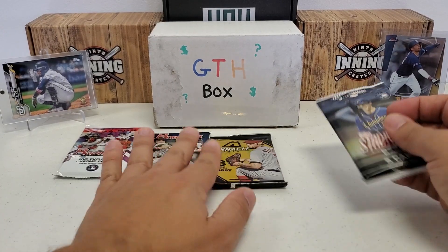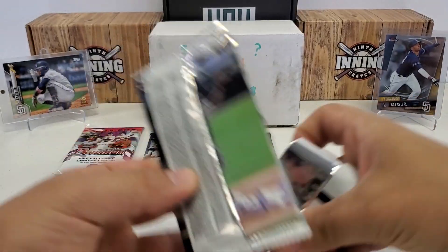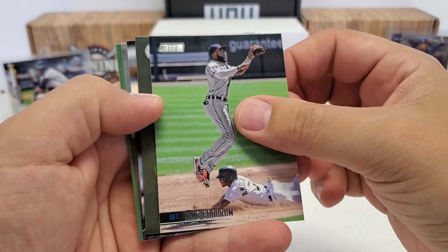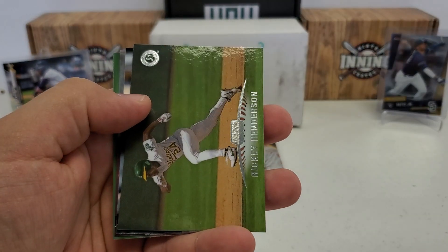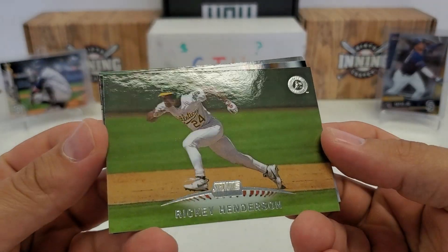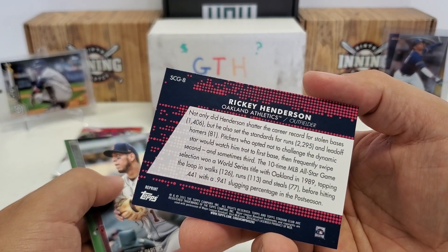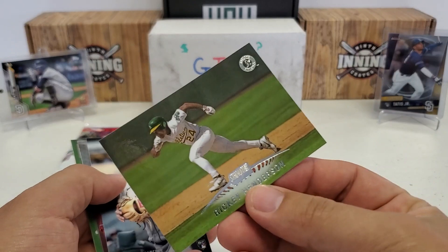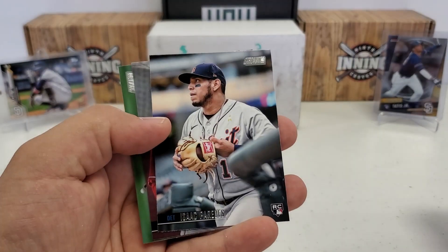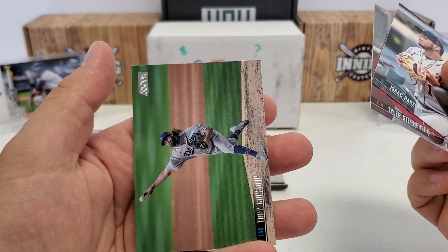Let's do Stadium Club — I'll save Bowman for the end. Check out the photography here. Niko Goodrum starts us off. What is that? Rickey Henderson — is that just one of the throwback cards? I think that's all it is, but I haven't seen that card before, so that's why I'm baffled. That's a cool-looking card though, I'll take that. Isaac Paredes rookie, Tyler Stephenson rookie, and last but not least, Tony Gonsolin.